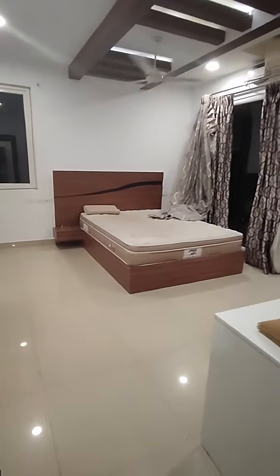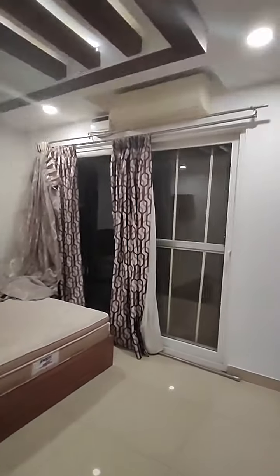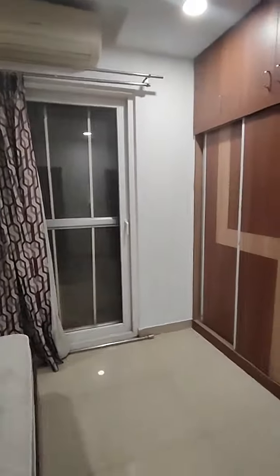This is your master bedroom. It has a bed with a mattress, fall ceiling done, and a general air conditioner. There are wardrobes made till the loft and some additional storage as well.